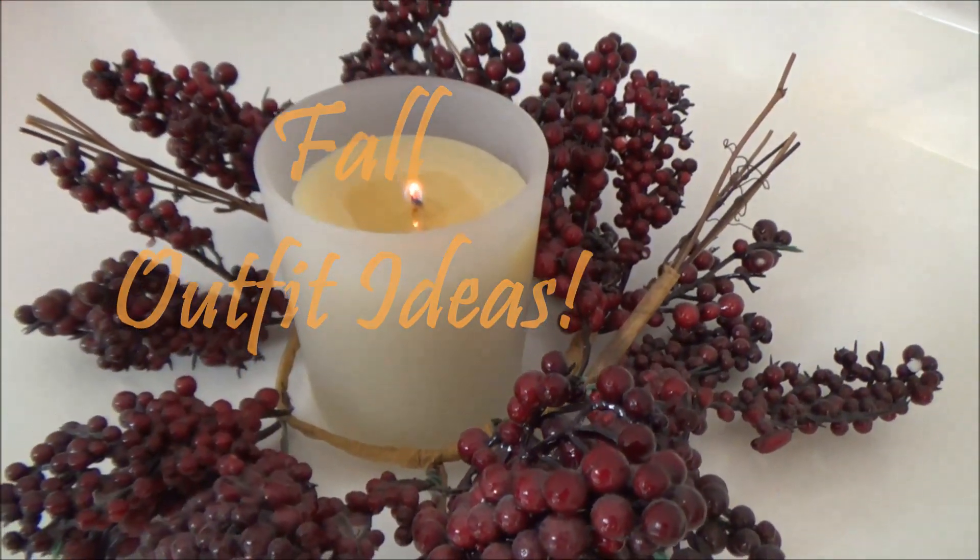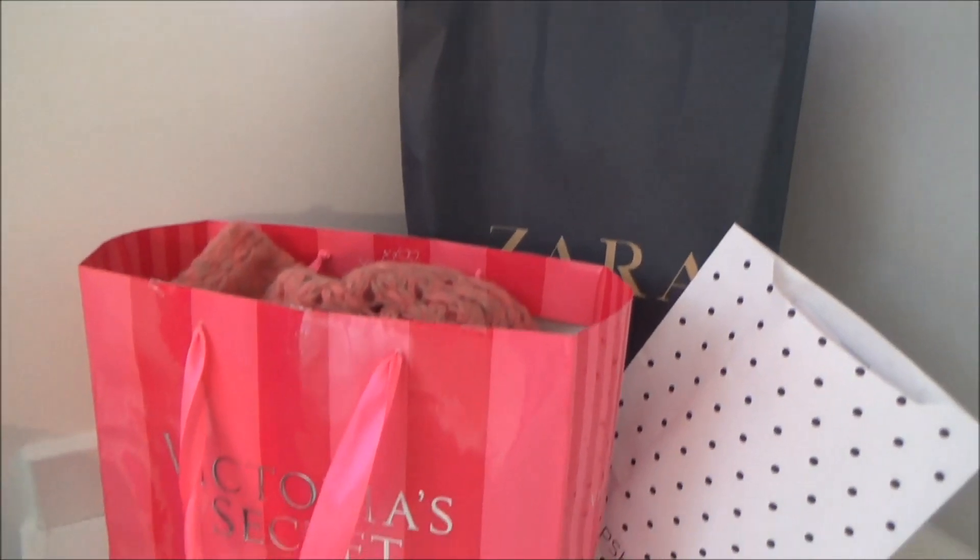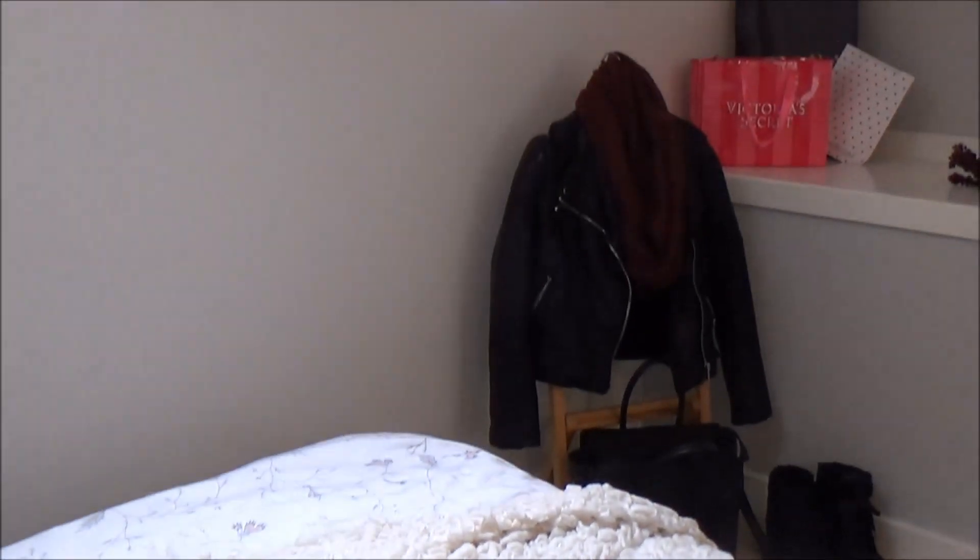Hey guys, so today I have for you my fall outfit ideas and I've put together about seven outfits just to show you guys some inspiration for this fall.